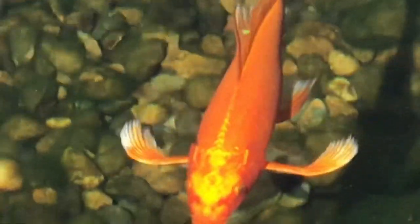Look at that orange — almost a ginrin kind of vibe, right? Beautiful.